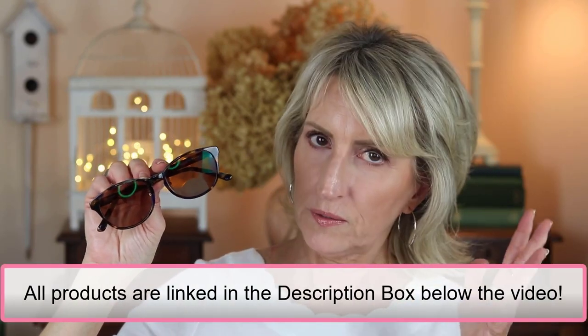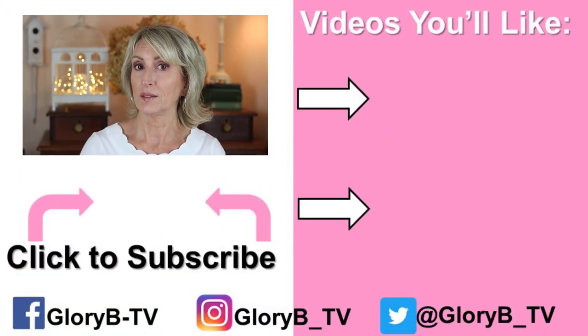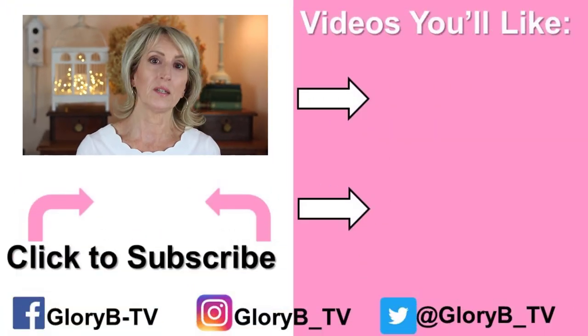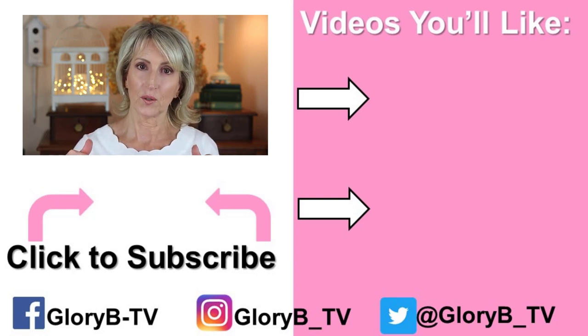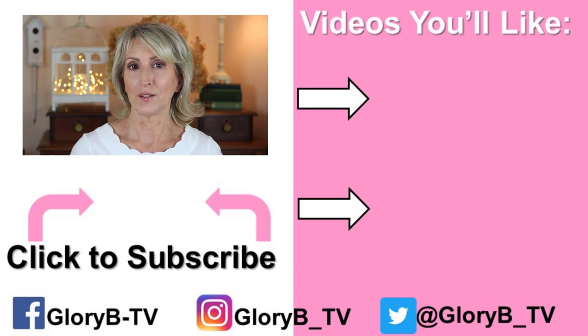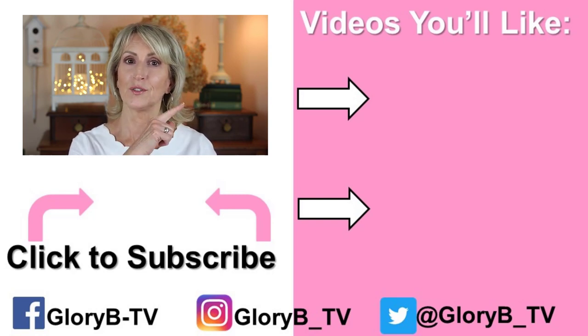Hopefully by the time you're watching this they're still available, but if they aren't, there are others that look like them — just find them in your frame width. Make sure you check the description box below to copy and paste the discount code, and I'll have a link to the website there too. Check out one of my other videos by tapping the image on the right side of your screen, and I'll see you in the next video.